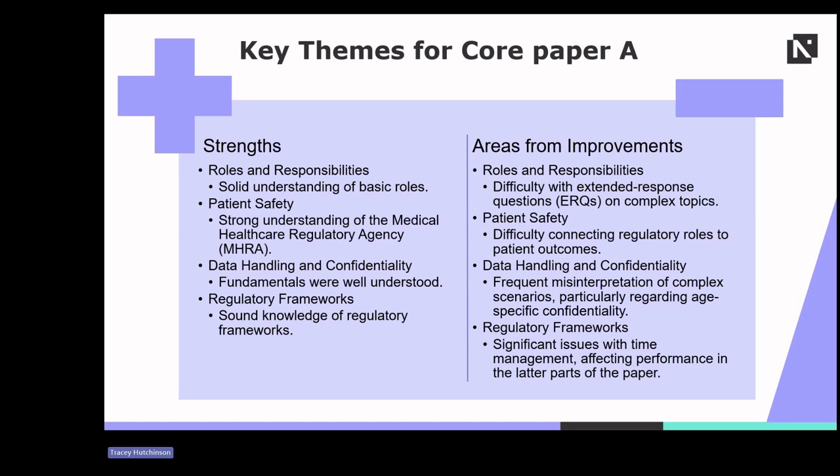Starting with roles and responsibilities. Students generally demonstrated a good understanding of basic roles within healthcare science. However, there was a notable struggle with extended response questions, especially on topics requiring in-depth analysis like orthosis and CAD-CAM technologies. In regards to patient safety, while students showed a strong understanding of the Medical Healthcare Regulation Agency (MHRE), many failed to effectively connect these regulatory roles to patient outcomes, which impacted their overall performance.